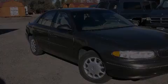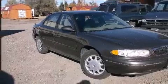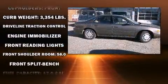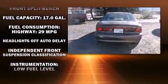Outstanding design defines the 2003 Buick Century. This four-door, six-passenger sedan provides exceptional value. Smooth gear shifts are achieved thanks to the refined six-cylinder engine, providing a spirited yet composed ride and drive.